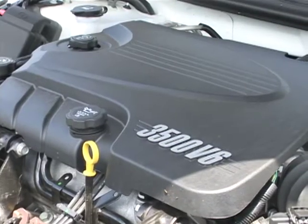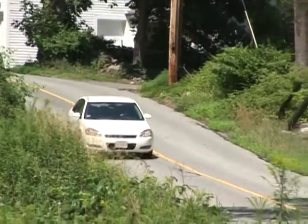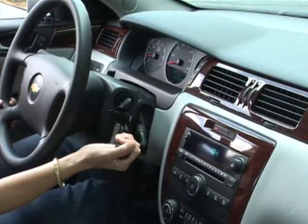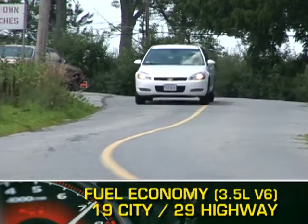The base engine is a 211 horsepower 3.5 liter V6, while the uprated 3.9 liter V6 puts out 230 horsepower. Both engines send power to the front wheels through a four-speed automatic transmission. Here are the highest and lowest EPA estimates for fuel economy.